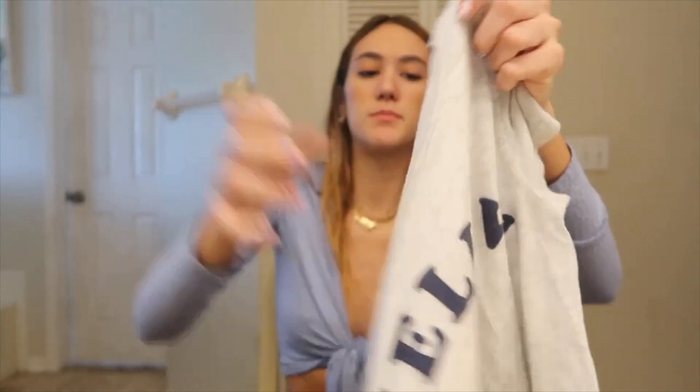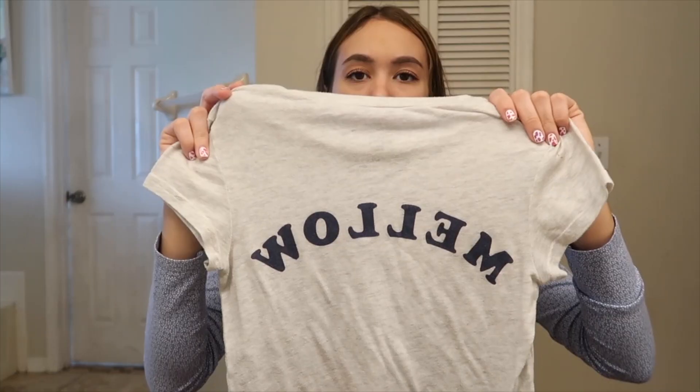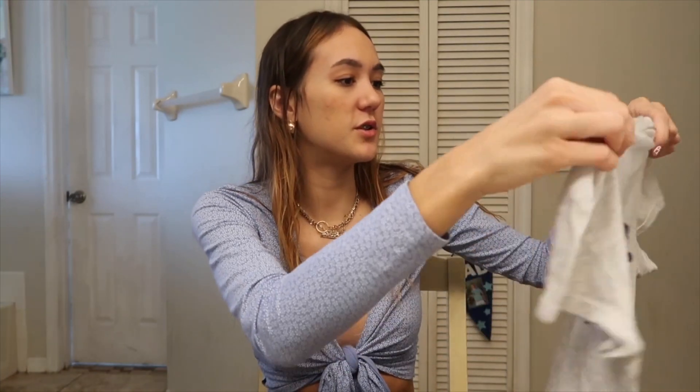The last top I got is super simple. It just says 'mellow' and then on the back it says 'mellow' but backwards. I think I could style this cool — I was gonna crop it but it looks fine uncropped. I think it'd be more trendy if I cropped it though, and it would look cool with denim jeans. It's super soft material and it's Billabong, so finding something Billabong for super cheap was cool.